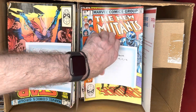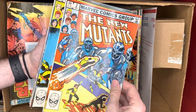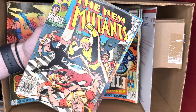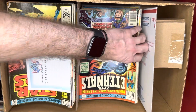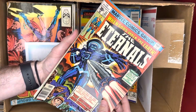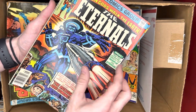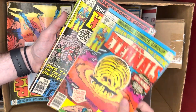For the New Mutants, there are some minor keys, but unfortunately this run didn't go long enough to get into the bigger keys. Issue 10 is the first Magma, and issue 11 is her first cover — minor key type stuff. Then we had the Eternals. We didn't have the early issues with the bigger keys, but issue 11 is the first Kingo and issue 12 is the first Unimind — a couple little minor keys there for the Eternals.